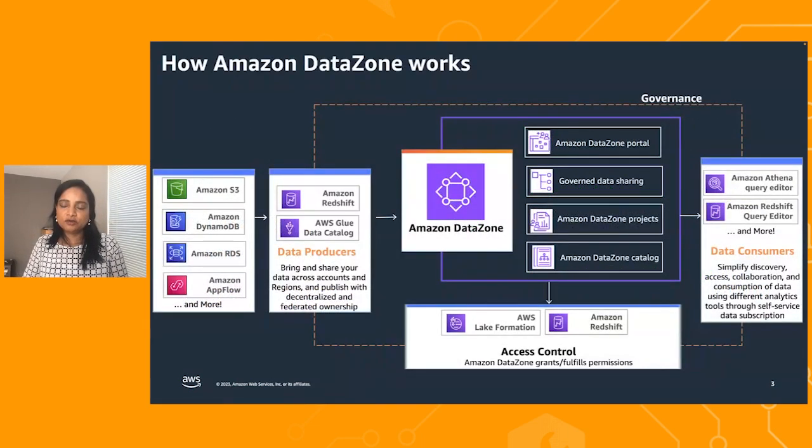So let's look at the main components that Datazone offers. The first is the business data catalog, where you can build business context for all the data you want to share across the organization. The second is data projects, where you can bring people, tools, and data together to work and collaborate efficiently. The third component is the ability to have governance while sharing data — think of it as a workflow between producers and consumers, where you handshake on the terms and conditions of using the data.